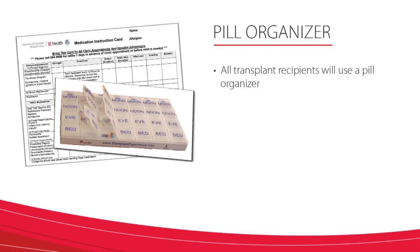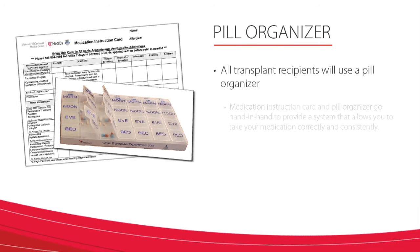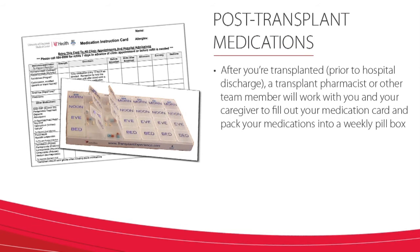All transplant recipients will use a pill organizer. The medication card and pill organizer go hand in hand to provide a system that allows you to take your medications correctly and consistently. After you are transplanted, prior to being discharged from the hospital, a transplant pharmacist or other team members will work with you and your caregivers to fill out your medication card and pack your medications into a weekly pill box.